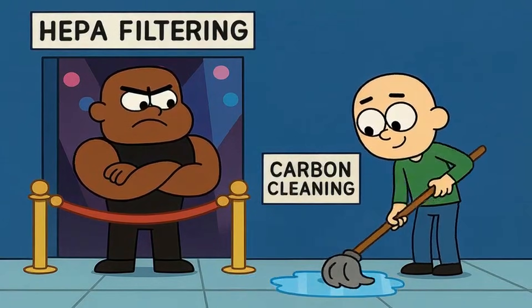Now let's talk about ionizers, because this is where things get controversial. Ionizers don't use filters at all. Instead, they release negatively charged ions into the air. These ions attach to dust, pollen, and smoke particles floating around your room. Once a particle gets charged, it's attracted to surfaces like walls, floors, and furniture. Basically, the particles get heavy and fall out of the air.